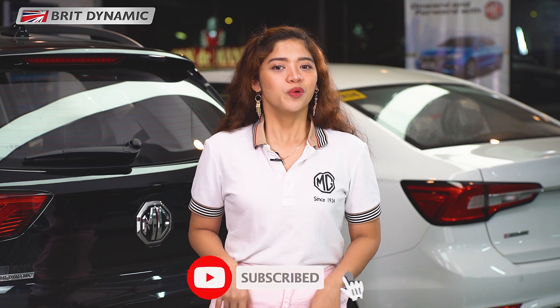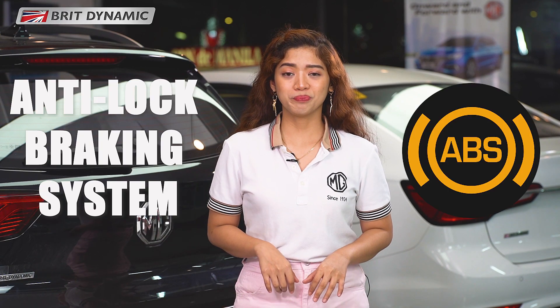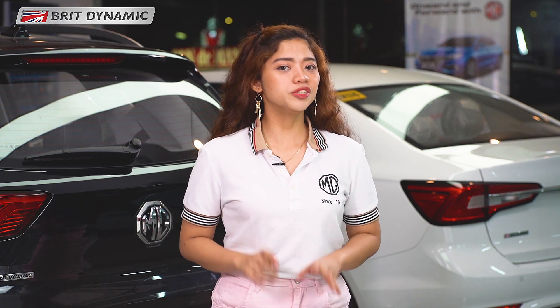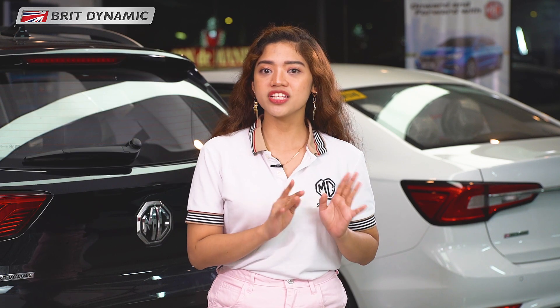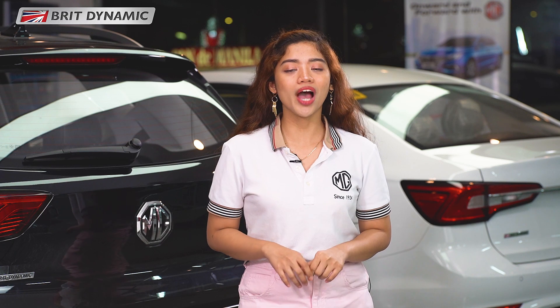For this episode, we'll discuss the ABS or Anti-Lock Braking System. By definition, Anti-Lock Braking System — also known as Anti-Skid Braking System — is a system that prevents the car wheels from locking up and improves steering control while braking.